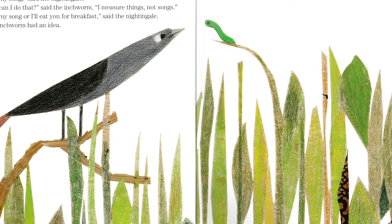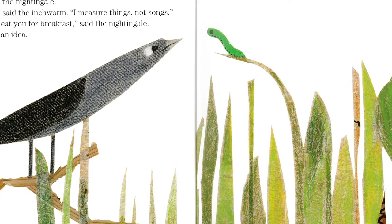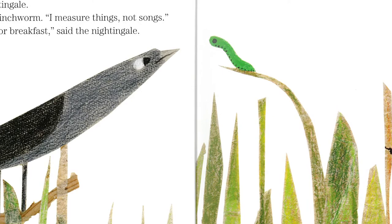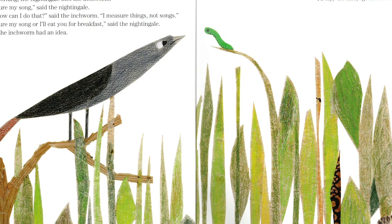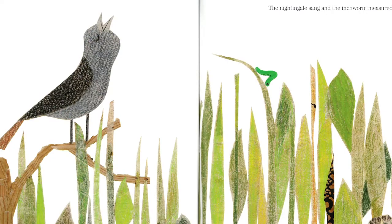One morning the nightingale met the inchworm. Measure my song, said the nightingale. But how can I do that? said the inchworm. I measure things, not songs. Measure my song or I'll eat you for breakfast, said the nightingale. Can you guys go dun dun dun? Then the inchworm had an idea. I'll try, he said. Go ahead and sing. What do you think our friend the inchworm is up to?